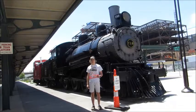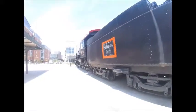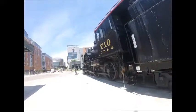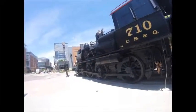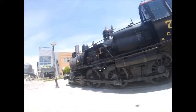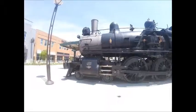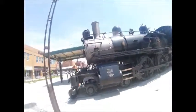What you see right behind me is Chicago Burlington and Quincy 710. Chicago Burlington and Quincy 710 was built by Burlington and Missouri River Shops in Havelock, Nebraska in 1901 and is a 4-6-0 10-wheeler type steam locomotive and is a K4 class steam locomotive.